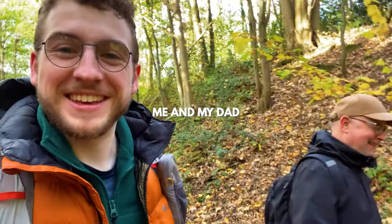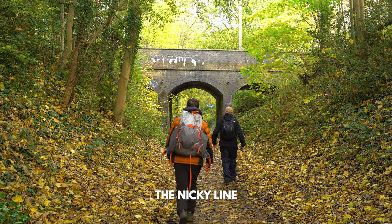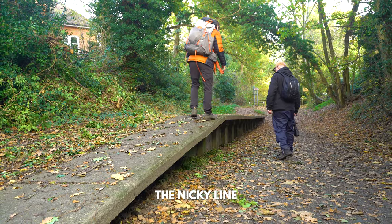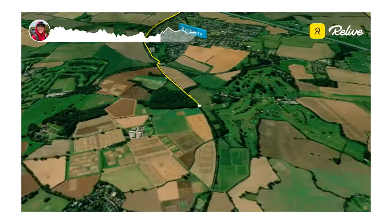Two weeks ago, me and my dad decided to hike an old abandoned train line called the Nicky Line. Starting off in Hemel Hempstead, the line runs 7.6 miles all the way up to Harpenden.